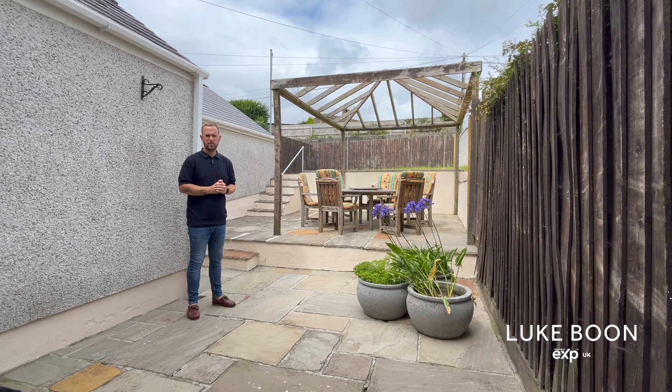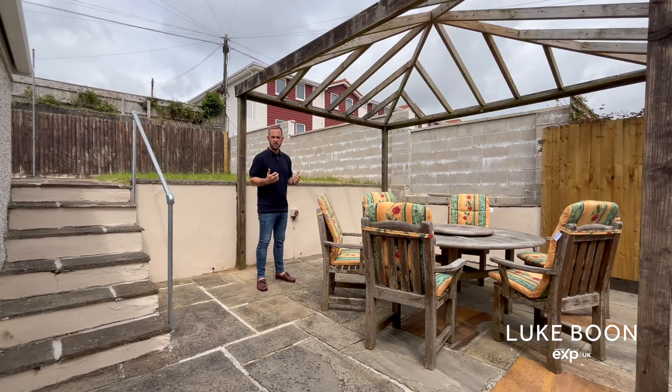This property is sat on one of the largest plots on the street and has extensive rear gardens plus a large single garage and off-road parking. The garden is a mixture of hard paved and a large lawn area at the back. The garden is north-westerly facing and catches the afternoon and evening sunshine. There are three separate tiers — one from the kitchen, this large sitting area here, and a large level lawn at the back.